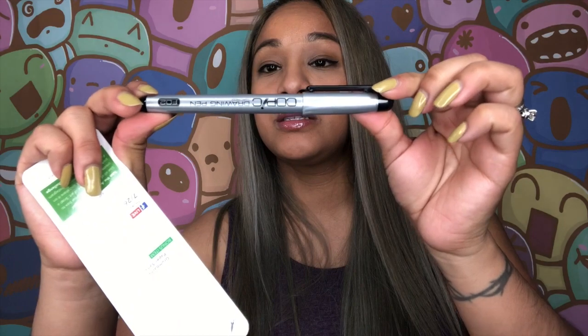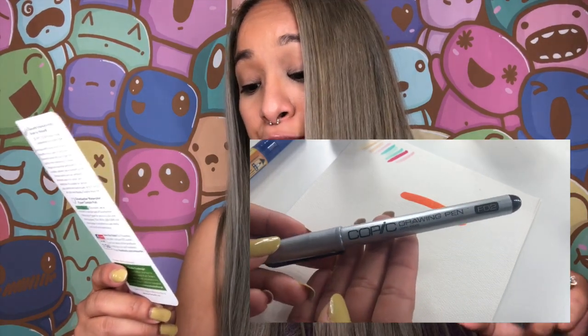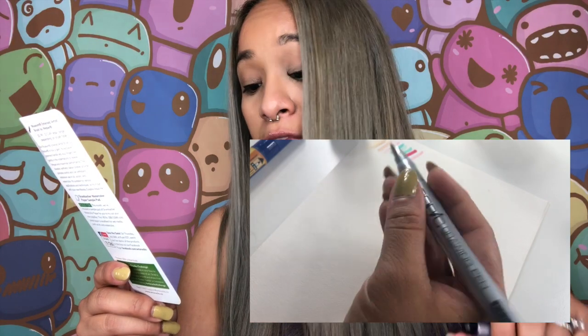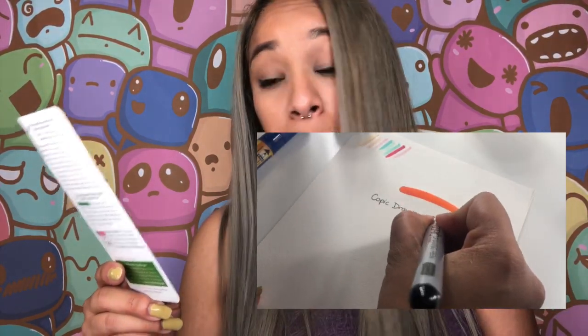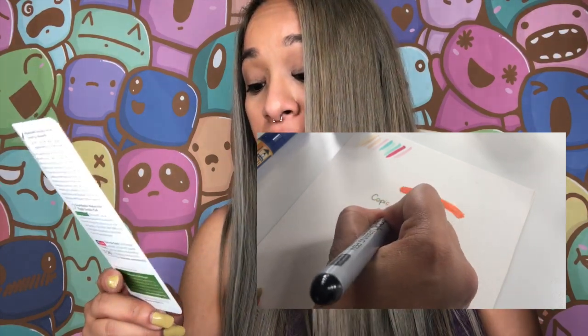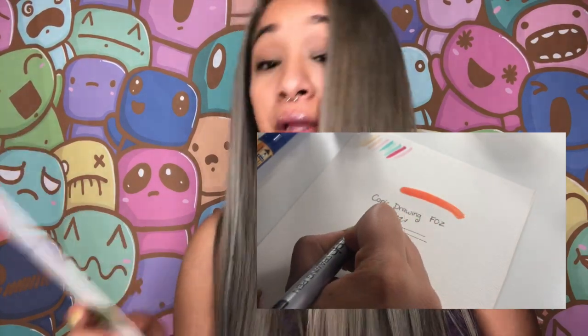I did a review on these before and I love them a lot. This is the Copic Drawing Pen F02, which retails for $5.95. It gives the feeling of a traditional fountain pen without an inky mess. The Copic Drawing Pen features a stainless steel tip, perfect for inking and drawing, and achieves a variety of line widths by simply changing your writing pressure. The water-based dye ink won't bleed when used with Copic products or other markers, however it is not waterproof — be sure to let ink or water dry completely before using the pen over it.